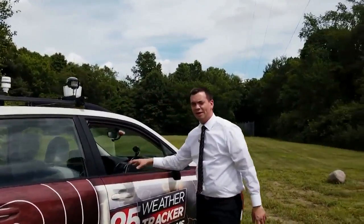We're able to better keep you safe, and no one else in Central Illinois can do that but 25 News. Why? Because we track storms.